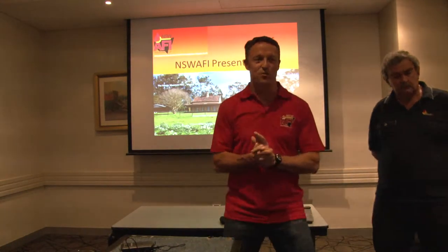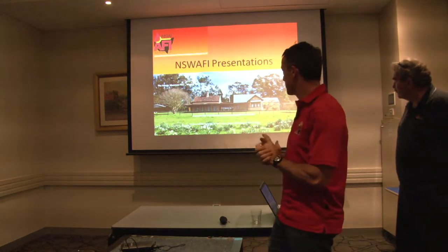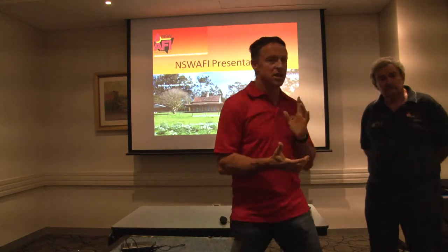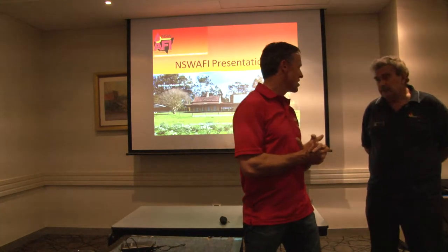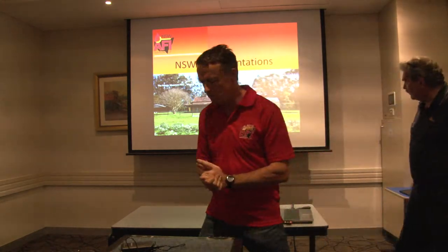We're going to start the second one. Rick Mill is going to do a presentation on a case study on one of the fires he attended in 2011. Rick's with the RFS — it used to be in Oxford but now in Lake City.